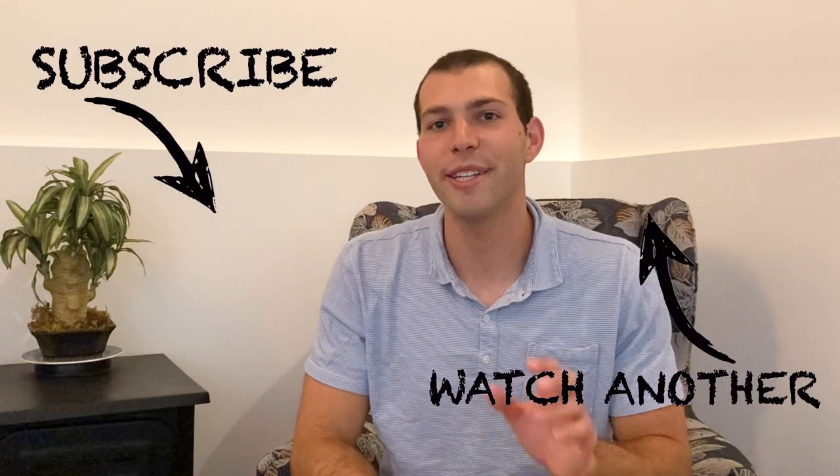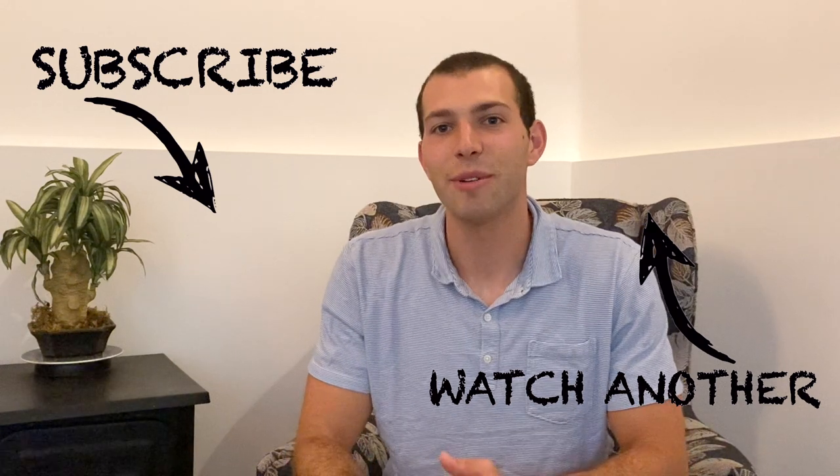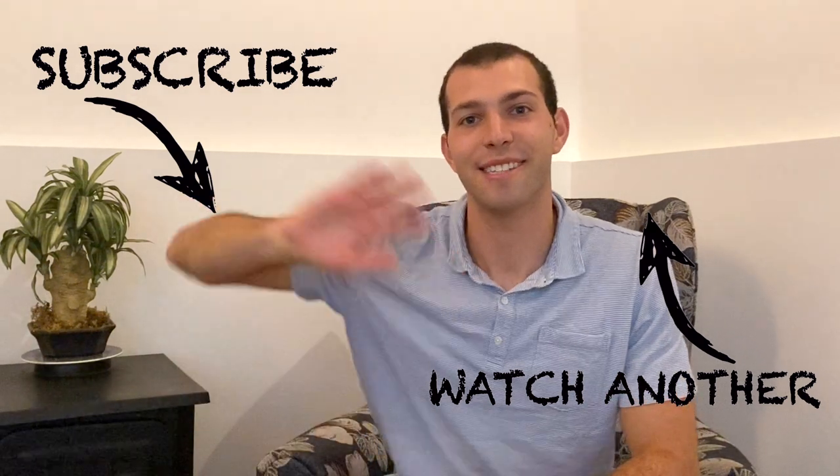I hope you guys enjoyed the video. If you did, please make sure to hit that like button and subscribe down below for weekly travel vlogs. Thanks so much again for watching, and I will catch you guys in the next one. Hasta luego!